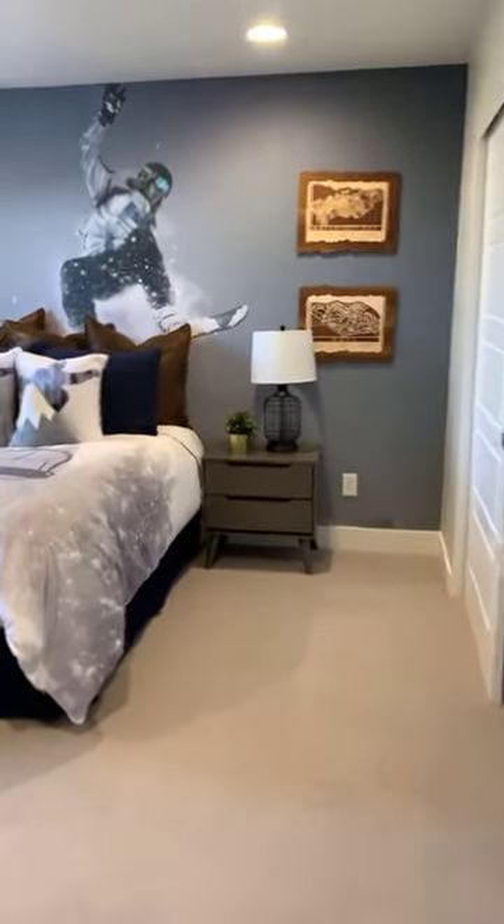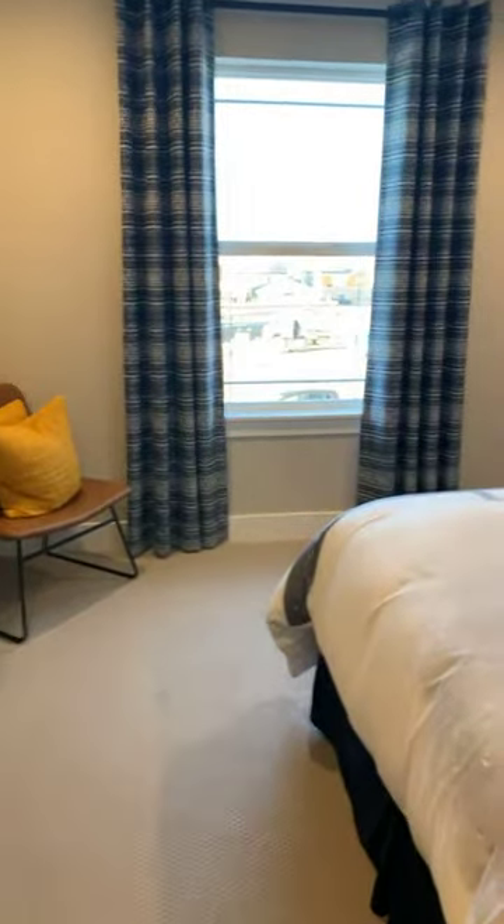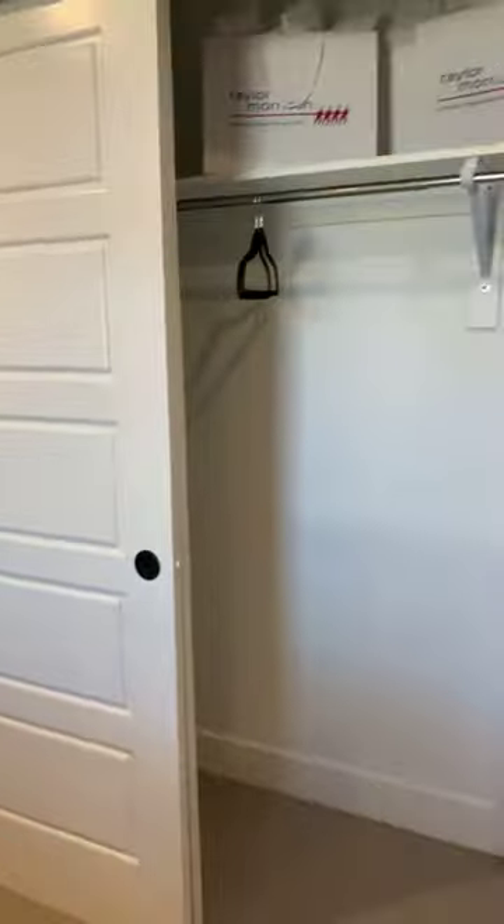Here's the other bedroom — this one is a little bit smaller, and the closet is also a little bit smaller, so if you don't have two kids this would be the perfect guest room.